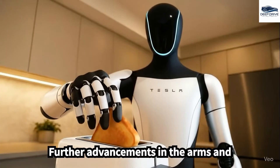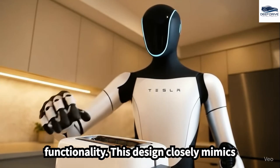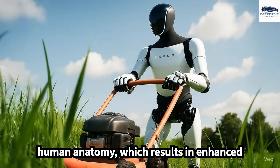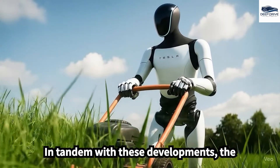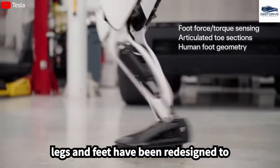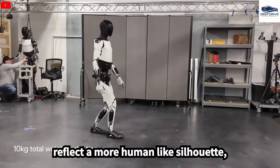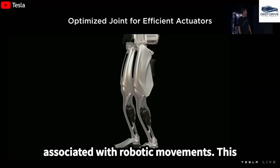Further advancements in the arms and hands of Optimus Gen 4 enable more natural movement and improved functionality, closely mimicking human anatomy for enhanced interaction in everyday environments. The legs and feet have also been redesigned to reflect a more human-like silhouette, improving walking efficiency and mitigating the uncanny sensation often associated with robotic movements.